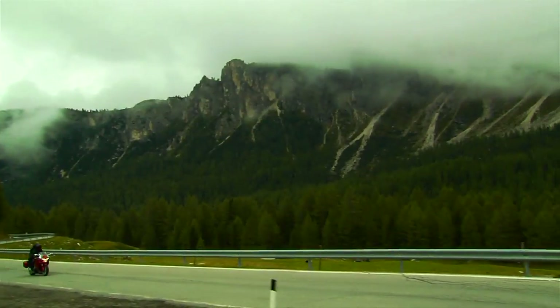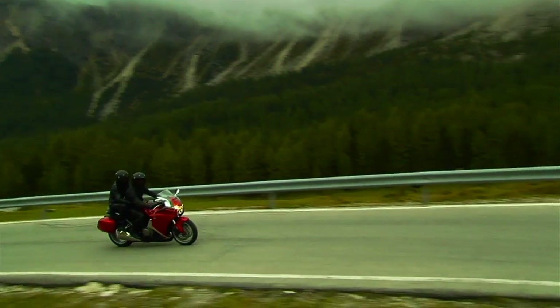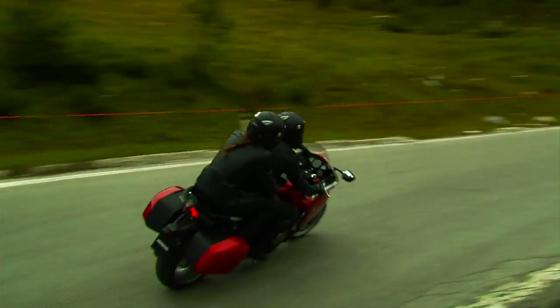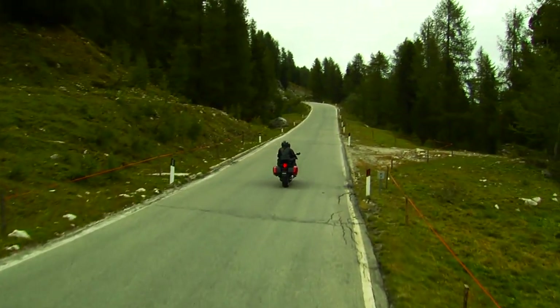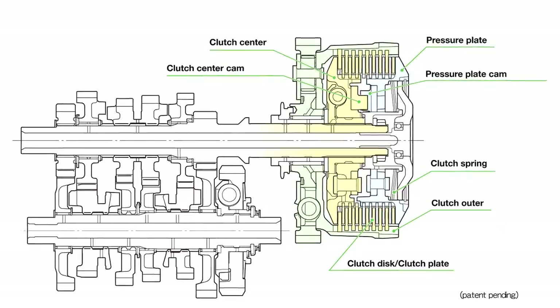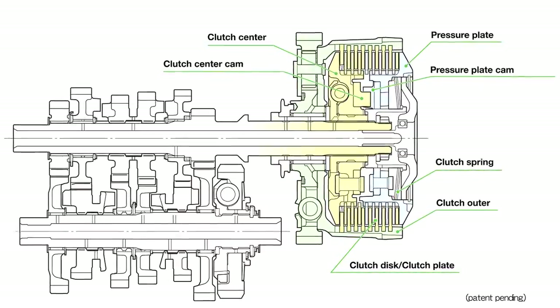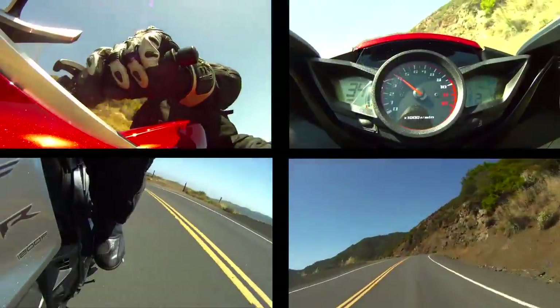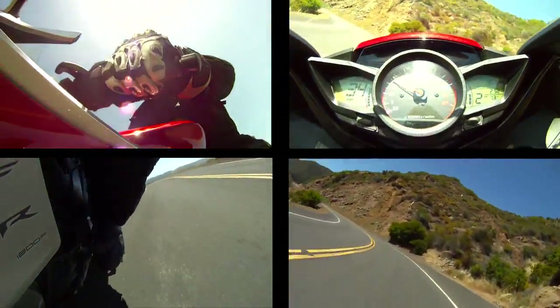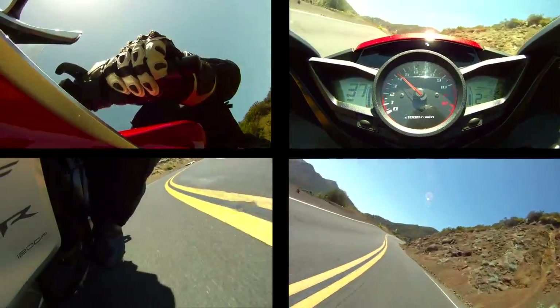The VFR-1200F is offered with a standard six-speed manual gearbox with slipper clutch, or with the option of an impressive new piece of technology for motorcycles — Honda's dual-clutch transmission. It's the world's first fully automatic motorcycle dual-clutch transmission for large displacement sport bikes, and members of the press raved about its effectiveness even during track use.